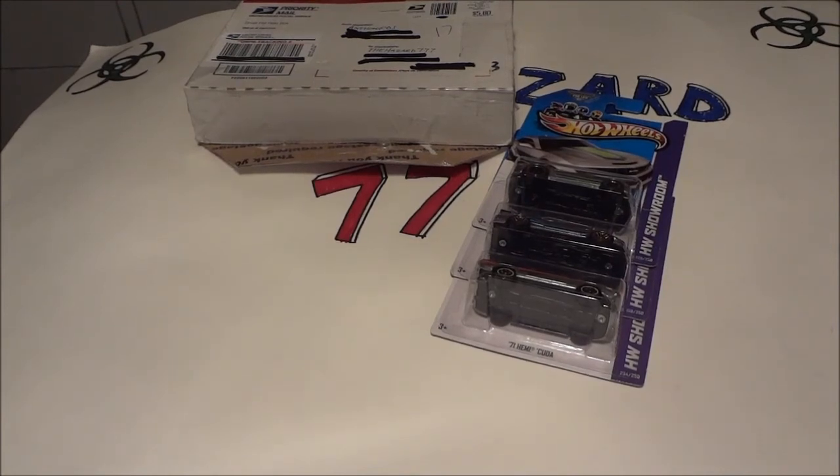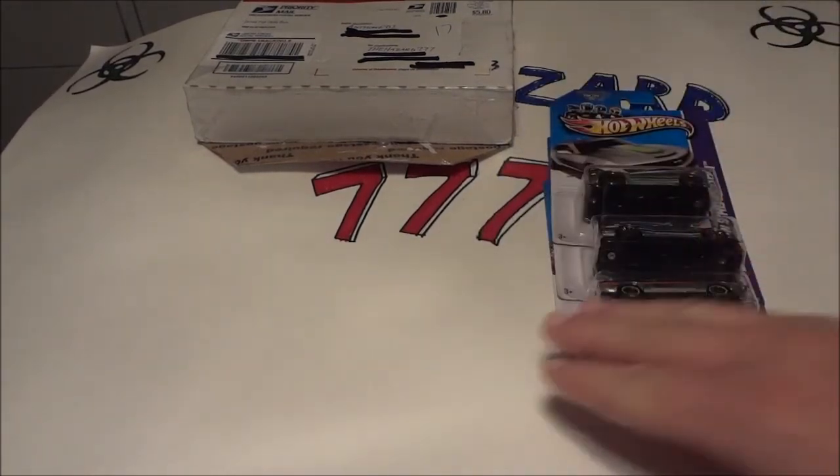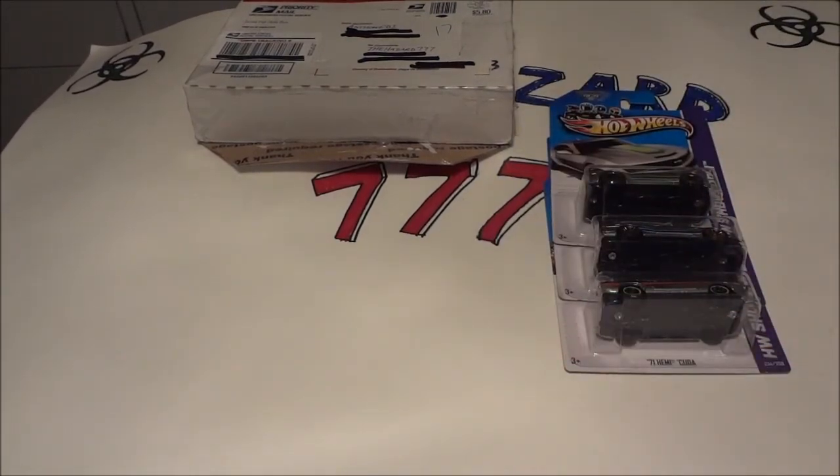Thanks a bunch, AnthonyCDS. This was an awesome package. Love trying to collect some series here — subscribe to his channel. Awesome guy to do a trade with. Check it out, and thanks for watching.